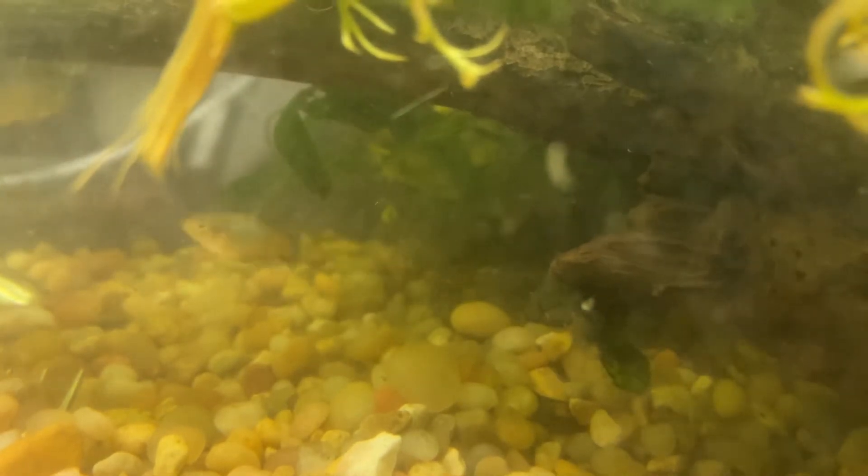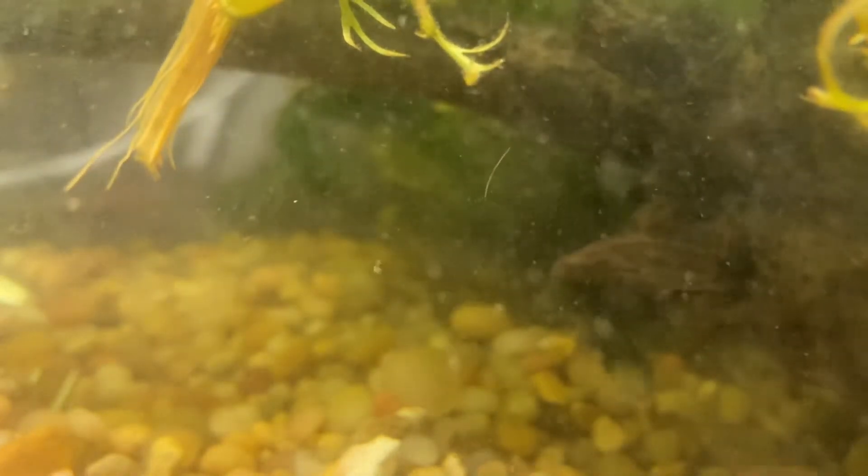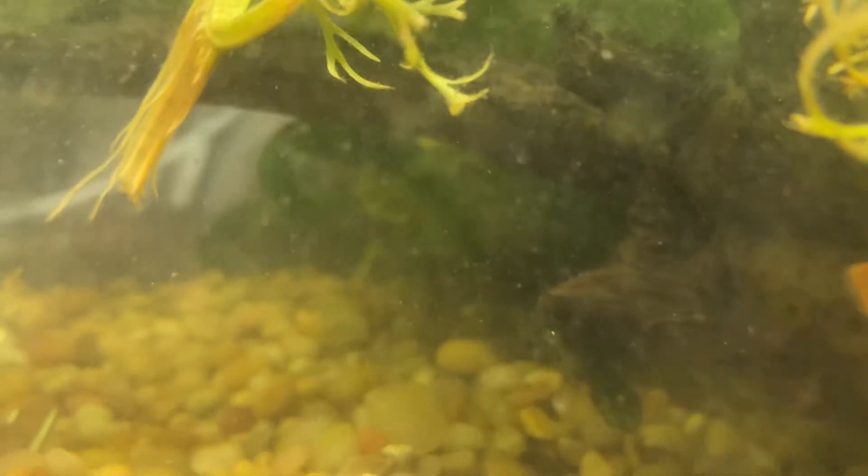This is also the tank with Red, the fish I rescued from PetSmart that day — he was in such horrible water I didn't think he would survive. He was bloated and couldn't stay in the water. But yeah, he's in here living his best life, gets along great with all the fish.